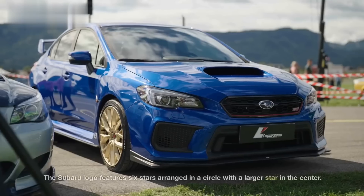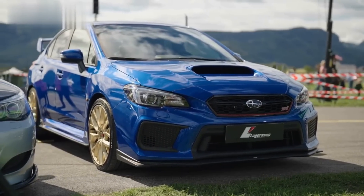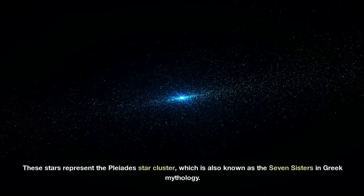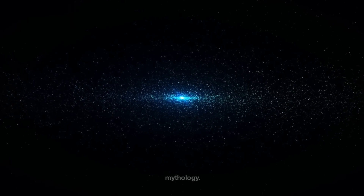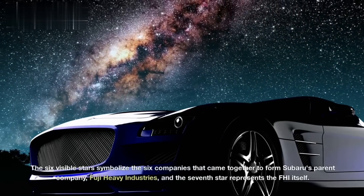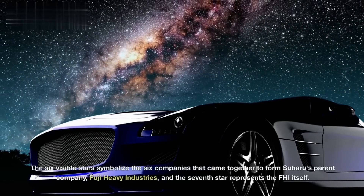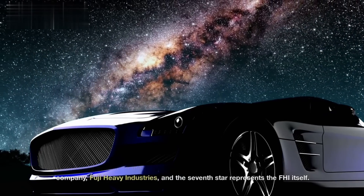Subaru. The Subaru logo features six stars arranged in a circle with a larger star in the center. These stars represent the Pleiades star cluster, also known as the Seven Sisters in Greek mythology. The six visible stars symbolize the six companies that came together to form Subaru's parent company, Fuji Heavy Industries, and the seventh star represents the FHI itself.